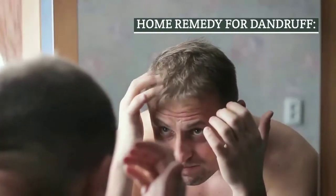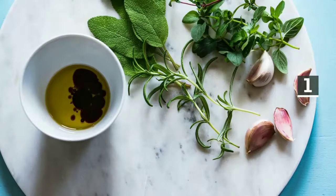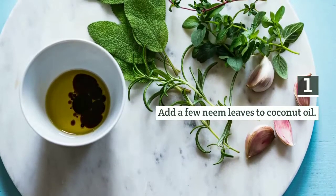Home Remedy for Dandruff. Step 1: Add a few neem leaves to coconut oil.